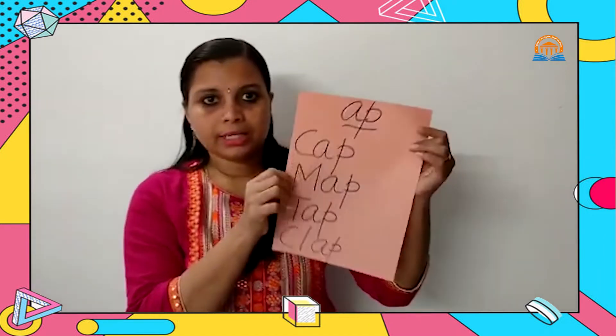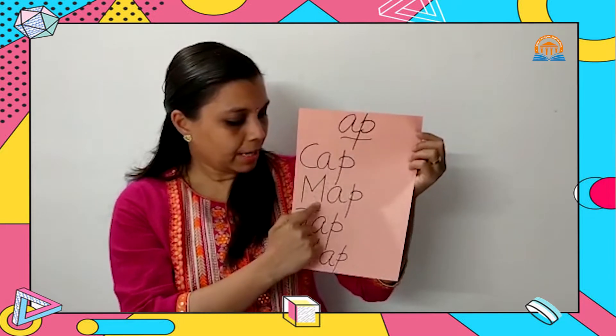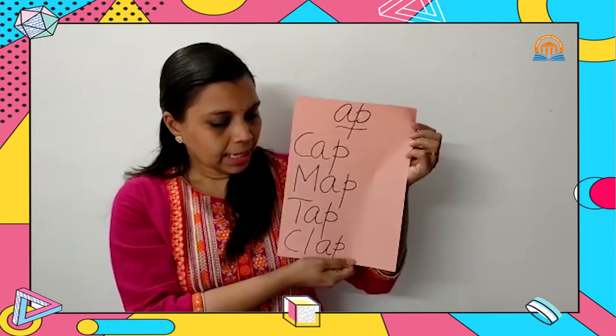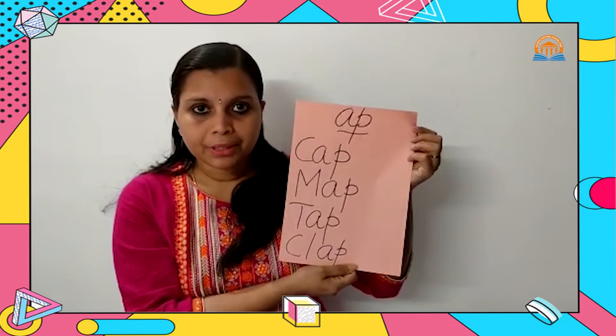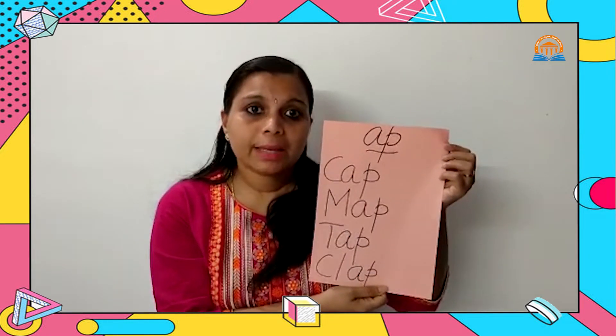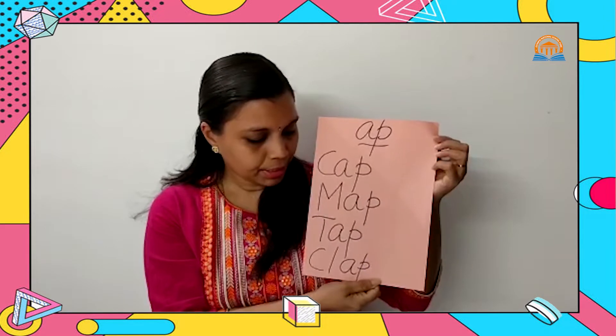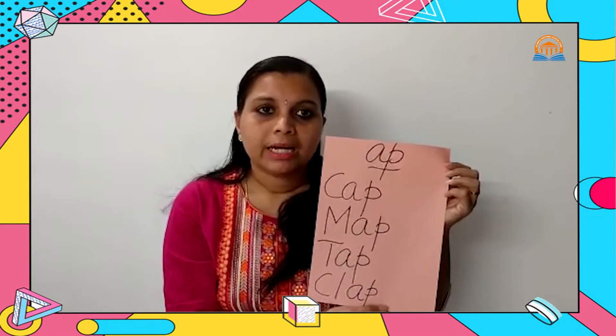Now we are going to learn more about rhyming words. We will look at one set of rhyming words. The first set is AP words. CAP, MAP, TAP, CLAP. Did you see? All these words are ending in AP. So they have the same AP sound. CAP, MAP, TAP, and CLAP — all these are ending in the same sound. These are all rhyming words ending with AP sound.